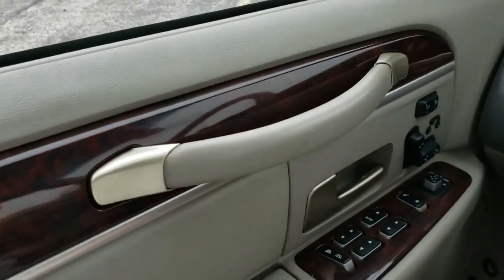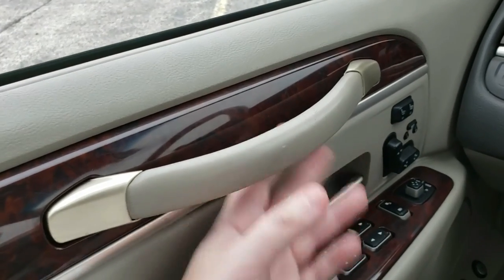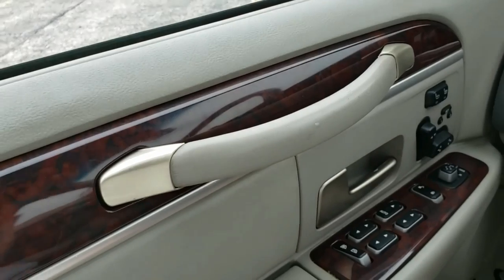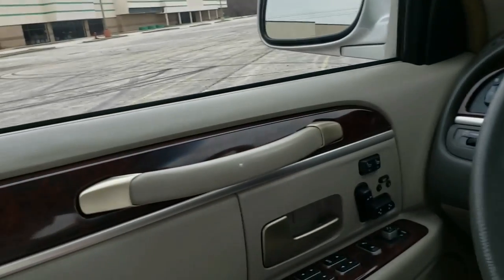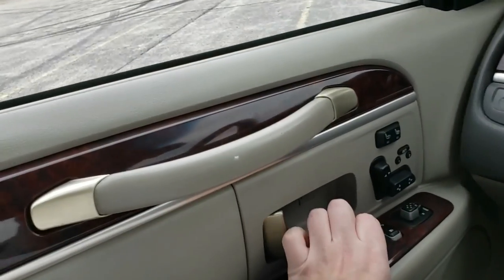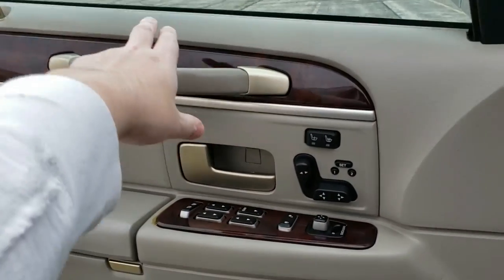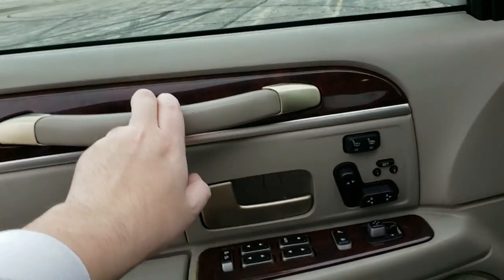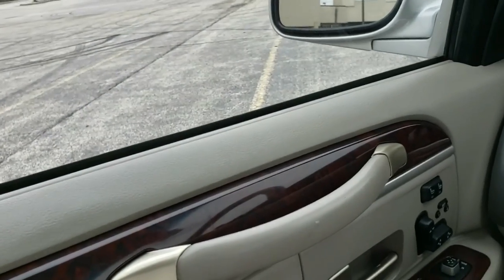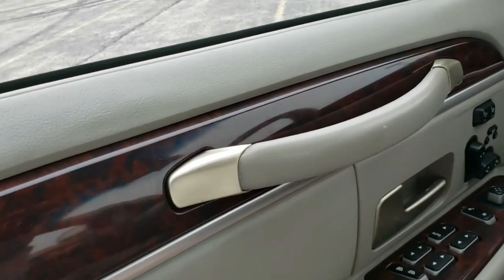Some may call it old-fashioned, some may call it unnecessary, some may say it's so grandpa can get in and out — I don't care, I love these things. You can very easily open and close the door even when it's swung all the way out. You can still reach it easily and the door closes like a safe. I enjoy the sound of these doors opening and closing every single time.